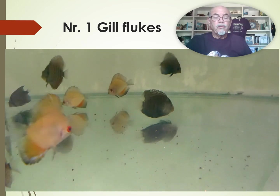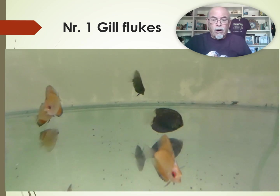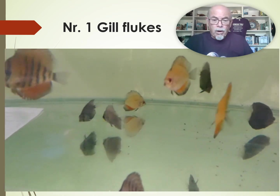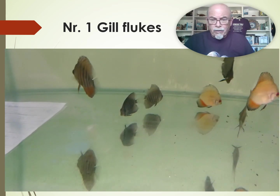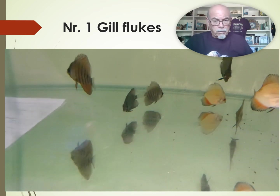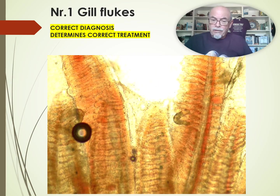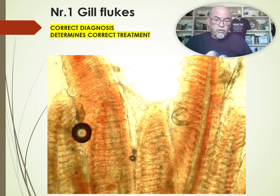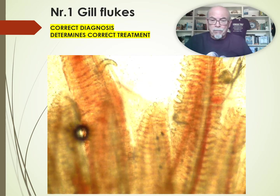You have to start as soon as possible, otherwise it's getting too late and then you get these dark wasting-away discus. Look how weak they are — they're separating from the group — and certainly the other ones will also have some gill flukes, but that's the time you have to act. You can do that by taking samples from the gill tissue or scrapings, and then you will see those gill flukes. It's easy to watch at 50-100 magnification with a simple microscope.